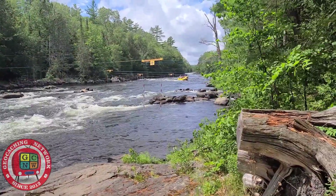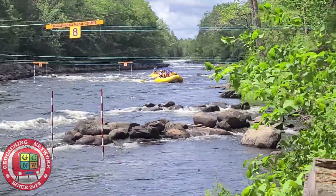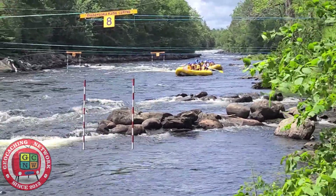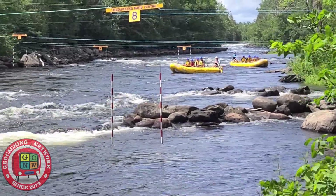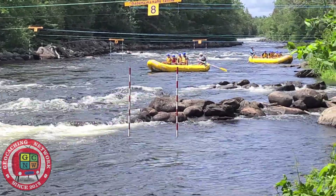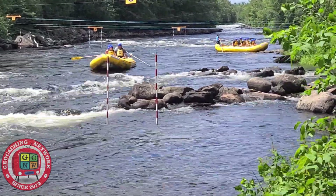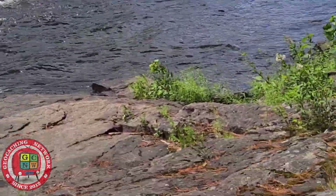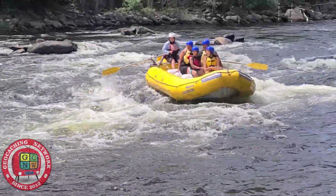We've got two boats coming down. I think they're going to boogie once they get to this spot here. One boat waits when the other one goes. There he comes — somebody got a little wet.